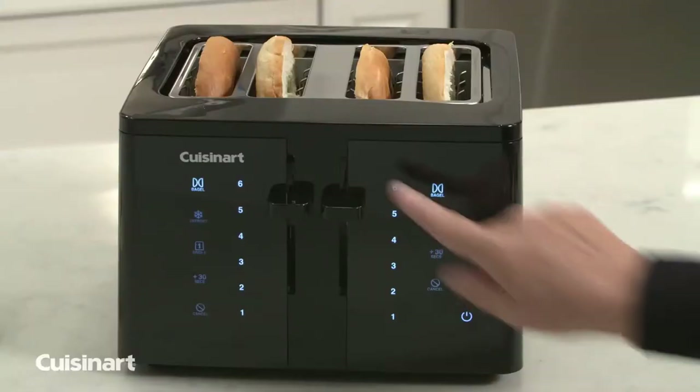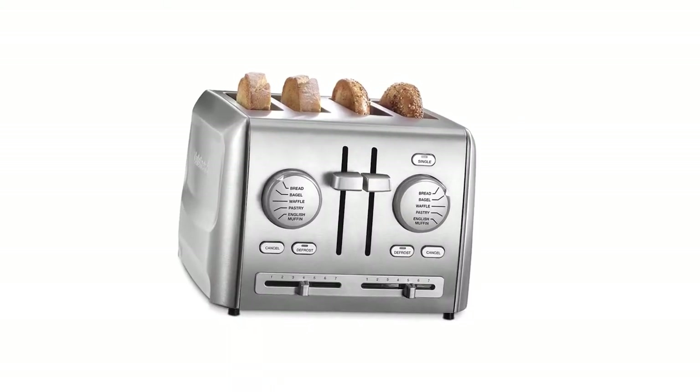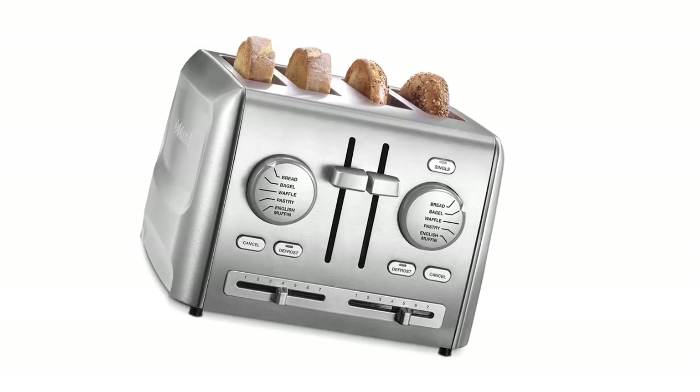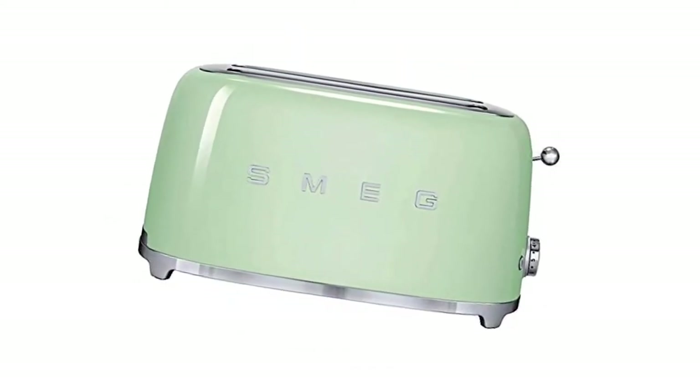Today, we are bringing you the 7 top-rated 4-slice toasters that will surely deliver a bakery-quality dessert. Our team combed through the designs with a convenient lever, accessible presets, and long-lasting exterior, so buckle up as we match you up with your next purchase.